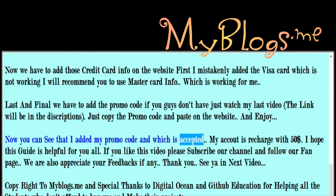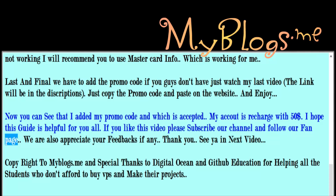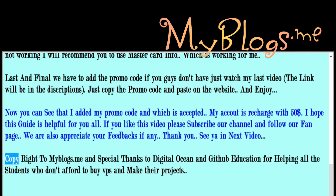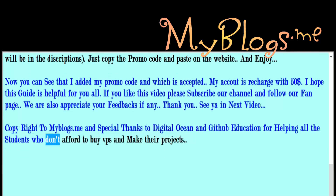My account is recharged with $50. I hope this guide is helpful for you all. If you like this video please subscribe to our channel and follow our fan page. We also appreciate your feedbacks. Thank you, see you in the next video. Copyright to miblogs.me, and special thanks to DigitalOcean and GitHub Education for helping all the students who can't afford to buy VPS and make their projects.